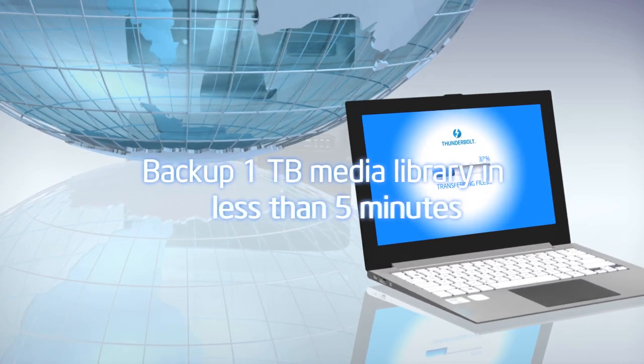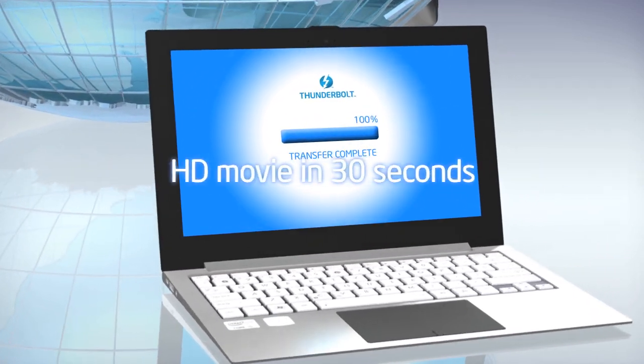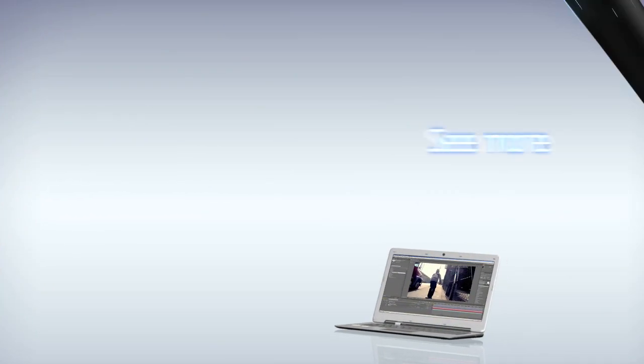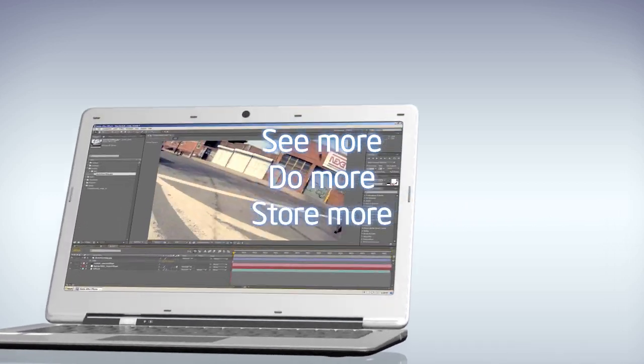Now you can backup a terabyte of rich media in under 5 minutes, or transfer an HD movie in 30 seconds. With Thunderbolt, you can see more, do more and store more faster.